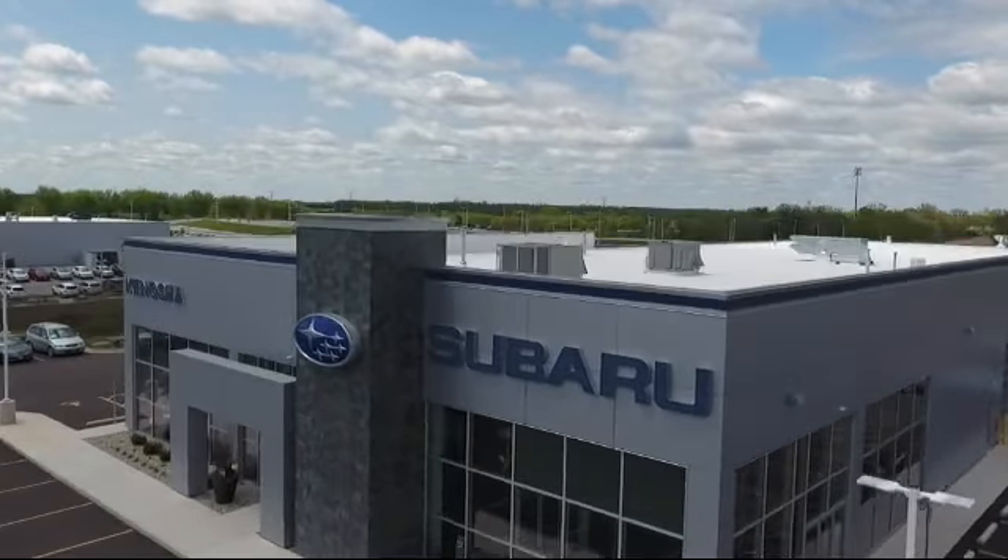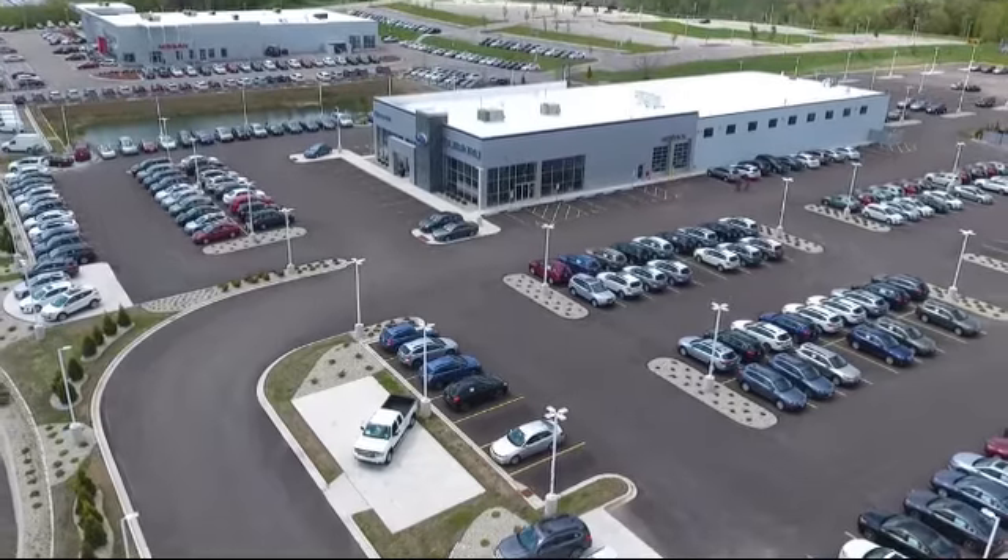Welcome to Kenosha Subaru, your premier destination for purchasing a vehicle.